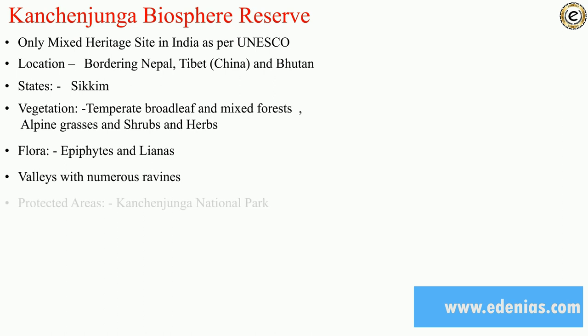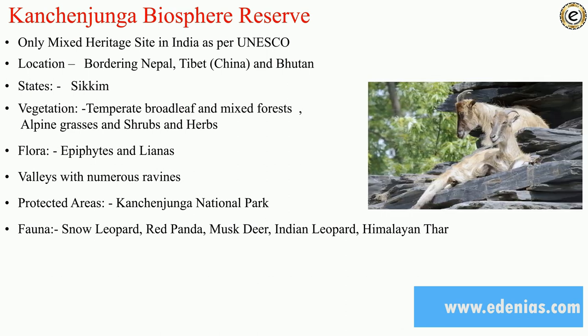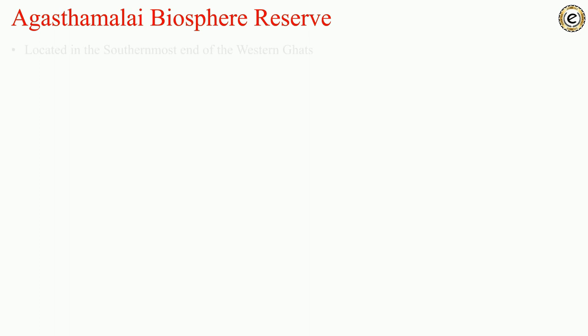The flora found here is epiphytes and lianas. The protected area is Kanchenjunga National Park. Fauna found here includes snow leopard, red panda, musk deer, and Indian leopard. The river here is Tamur River, and Zemu Glacier is the source of the Teesta River. The tribe is Lepcha.